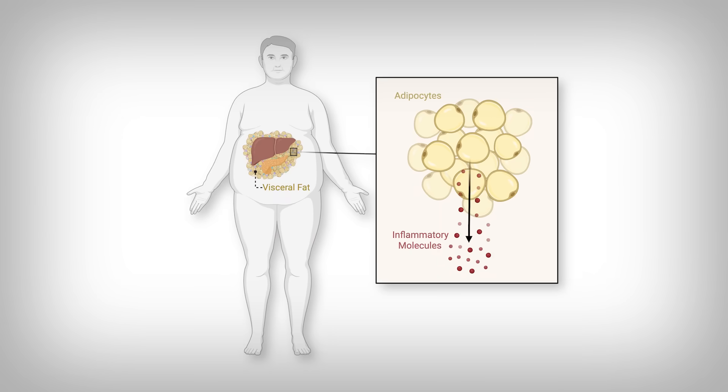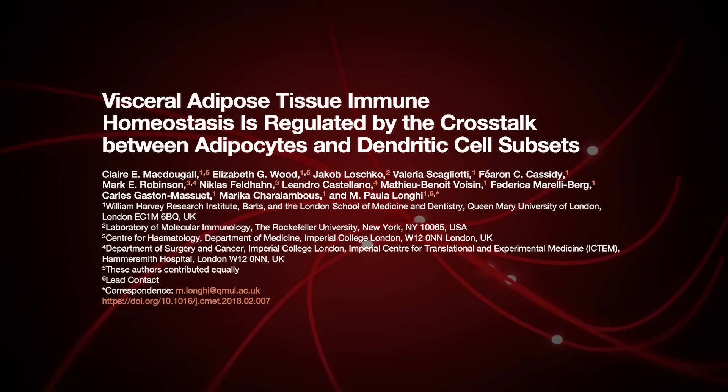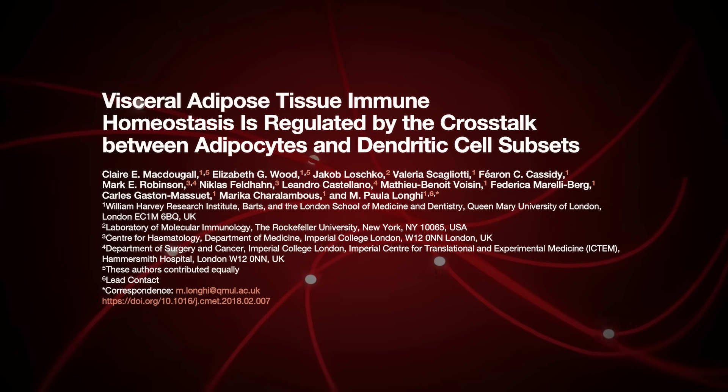Visceral fat wraps around and in your organs, and it's been heavily linked to inflammation. But exactly how it contributes to bodily inflammation has been a point of heavy research. In this study, the researchers uncovered how visceral fat controls your immune cells, and they even showed how to control your visceral fat to stop causing a pro-inflammatory state through its immune control.